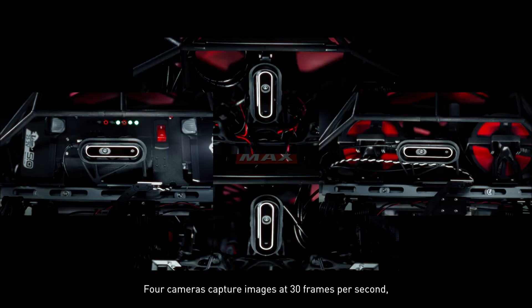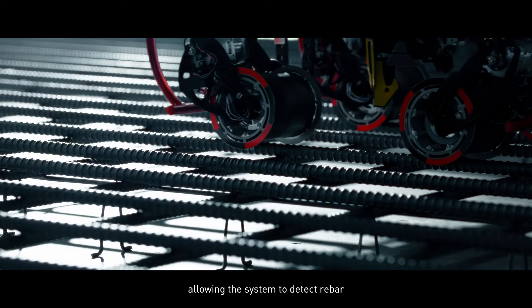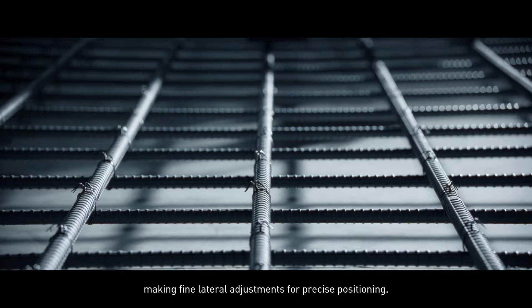Four cameras capture images at 30 frames per second, allowing the system to detect rebar and control wheel rotation, making fine lateral adjustments for precise positioning.